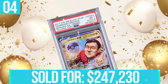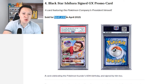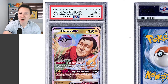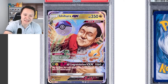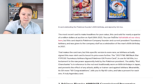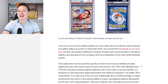At number four, we have the Black Star Ishihara Sign GX promo card, a card featuring the Pokemon Company's president himself. This sold for $247,000 in April 2021. The card shows the president of the Pokemon Company with a Master Ball and a Rotom beside him, and features a Congratulations attack. It's a card celebrating the Pokemon founder's 60th birthday, signed by him, and its GX move tells you to flip 60 coins and take a present for each one.